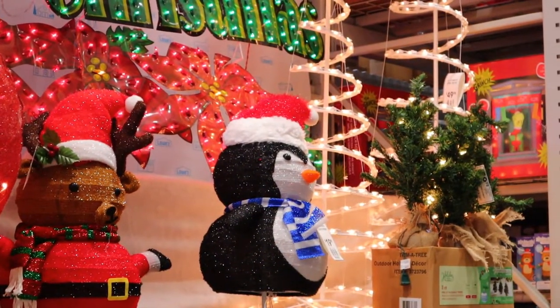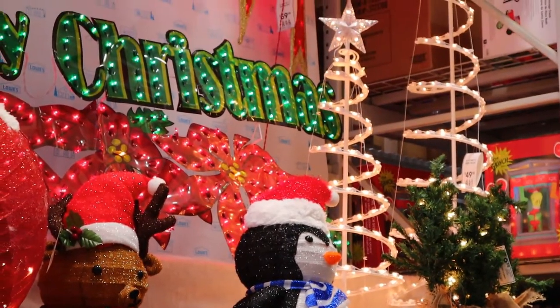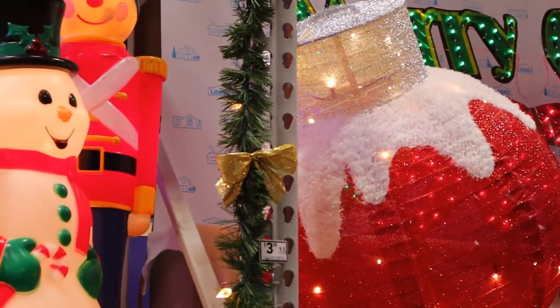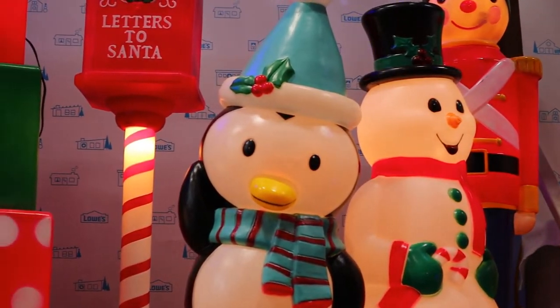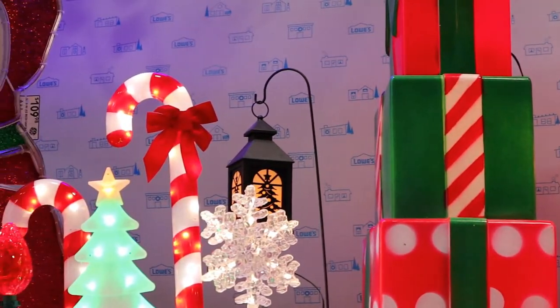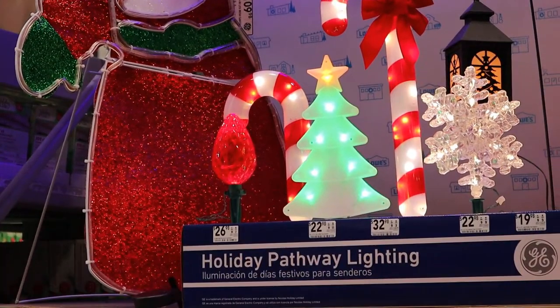Here's some more front yard displays that say Merry Christmas — they're around a hundred dollars each. Mail letters to Santa! And here's some pathway lights — they're 32 dollars each.